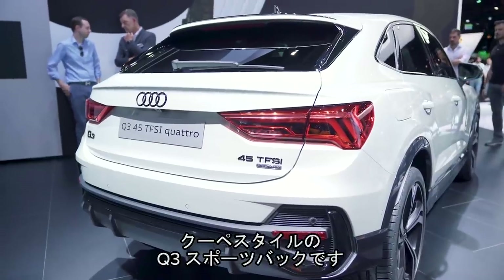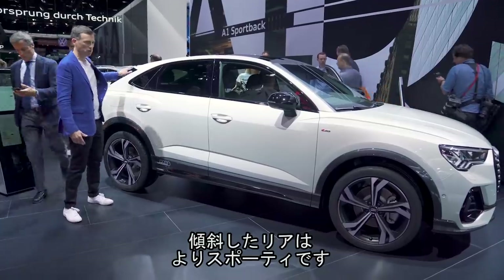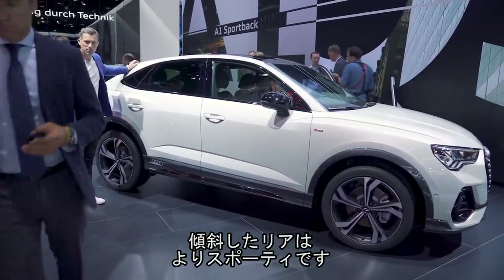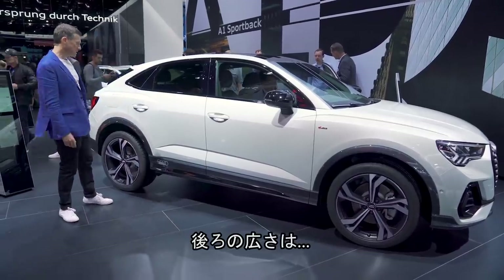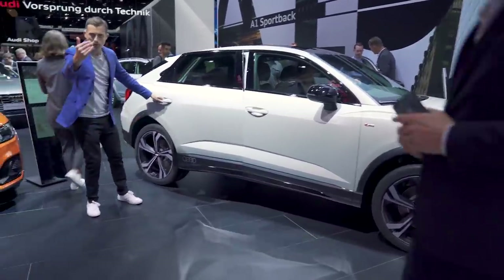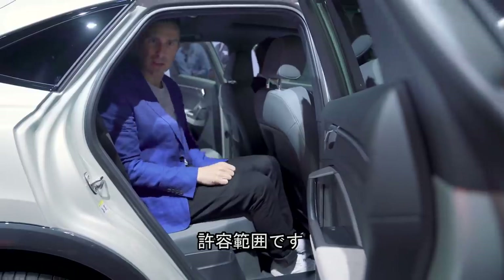It's more of an inflated hatchback — it's the Q3 Sportback. You've got a sloping roofline compared to the normal Q3, so it's a little bit more sporty. Does that affect rear passenger space? I think it looks cooler on the outside. On the inside, it's a little bit tighter for headroom, but you could live with that.